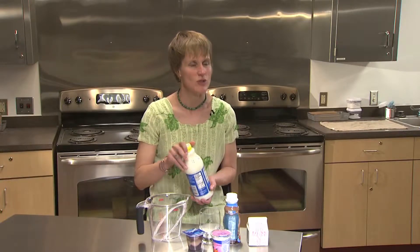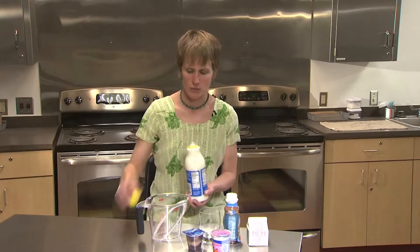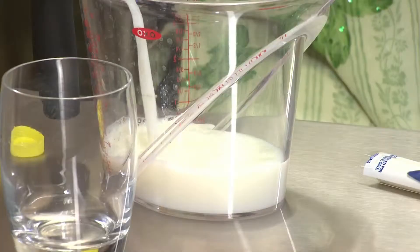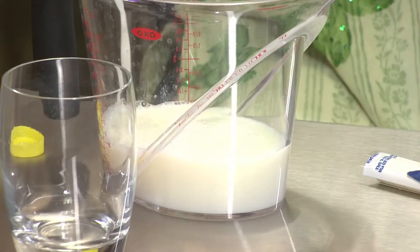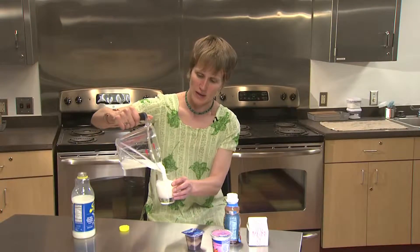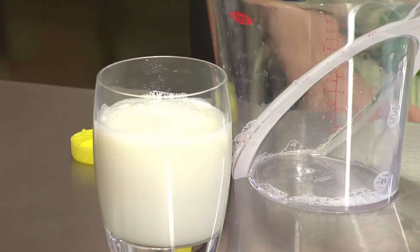Not only do dairy products taste good, but they help you maintain a strong and healthy body. Milk is very nutritious and should be included in a balanced diet. When you're thinking about nutrition, milk is one of the first things that comes to mind — it's packed with nutrients that our bodies need. One serving size of milk is one cup, as demonstrated here by pouring it into a glass.